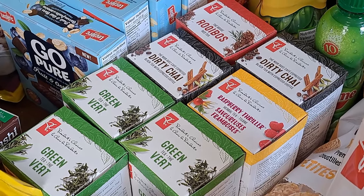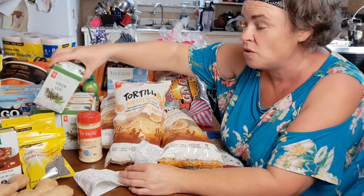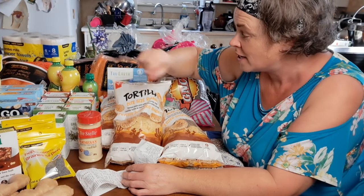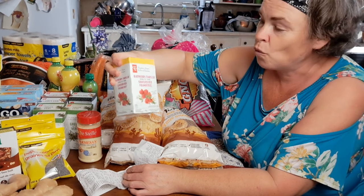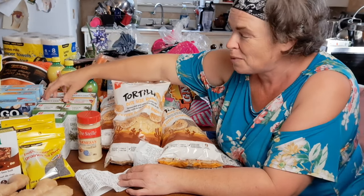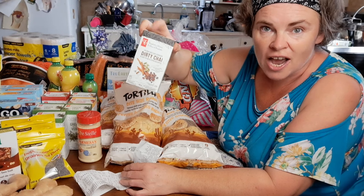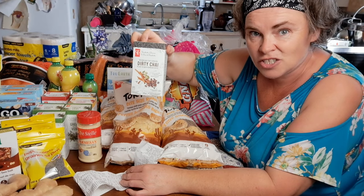We also make green tea and freeze it for our smoothies — an excellent way to get those nutrients in without having a hot drink. Raspberry Thriller is one of the kids' favorite nighttime teas, so I got one of those. Probably should have got more. And then there's dirty chai — a new discovery I'm excited to try.